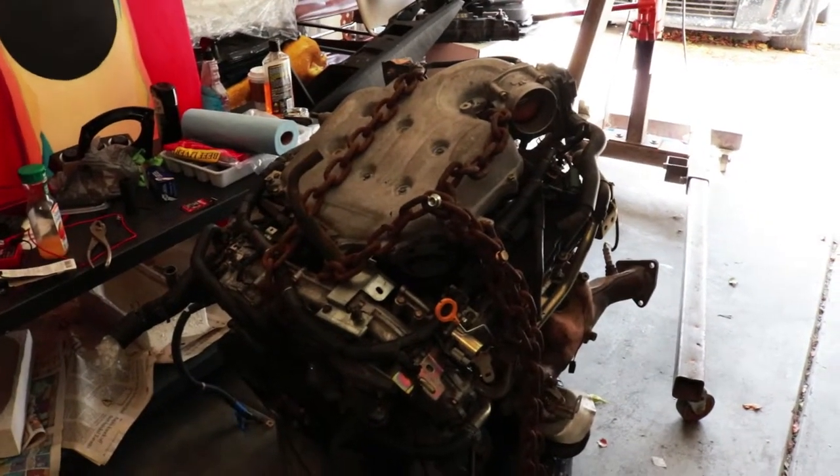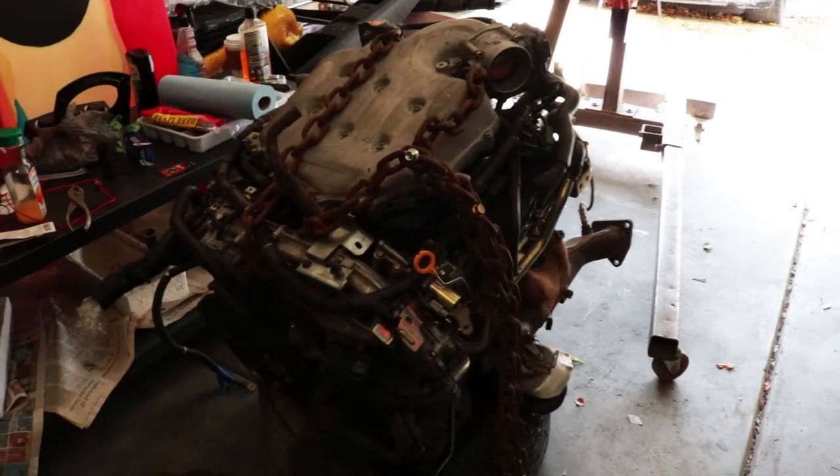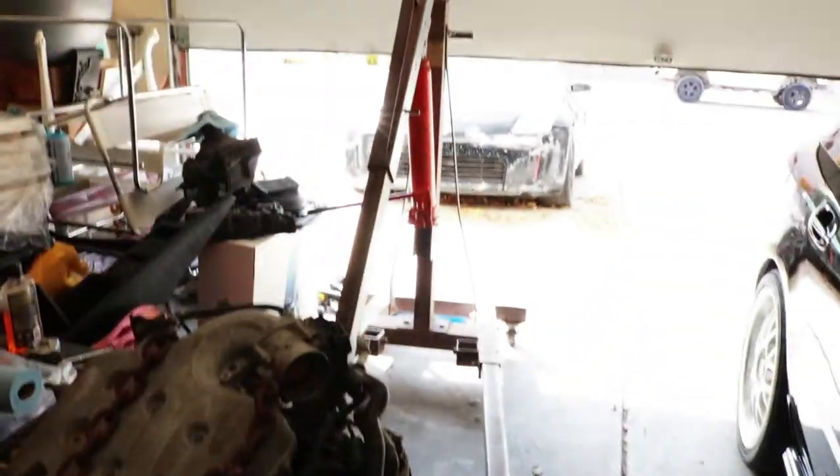These engines weigh about 300 pounds, and getting it in and out of the car was probably the hardest part. I've never done this before — first time using an engine hoist.